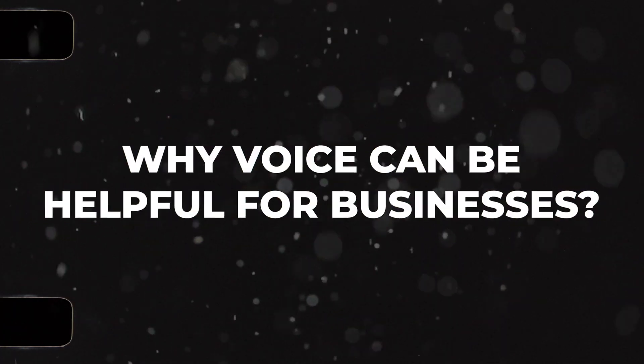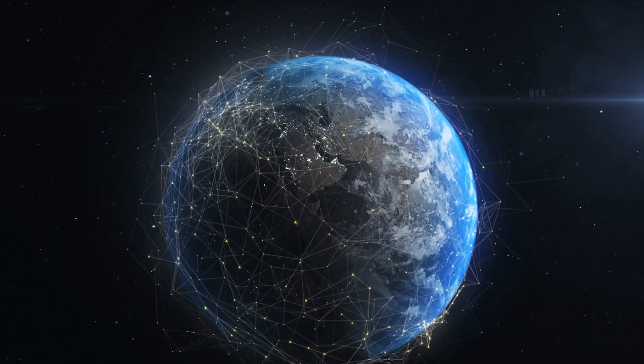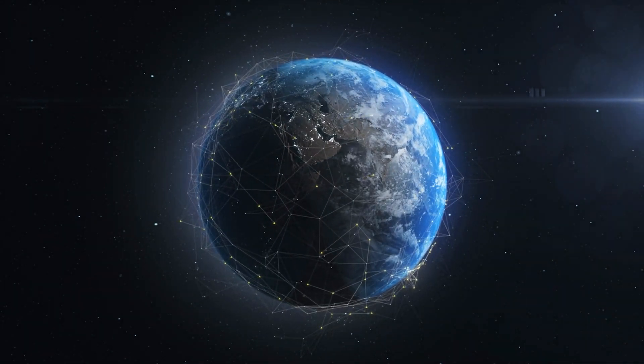A few reasons come to mind for why voice can be helpful in businesses. First and foremost, a lot of your employees are not great typers. Not everyone's super fast on a keyboard — be it at a computer, laptop, or even texting on a smartphone. It's cumbersome and takes a while for some people. As AI advances quickly, it's leaving behind a large group of people not used to typing to a chatbot for hours on end, and voice is the answer for a large majority of the population who are more used to talking through issues than typing them out.